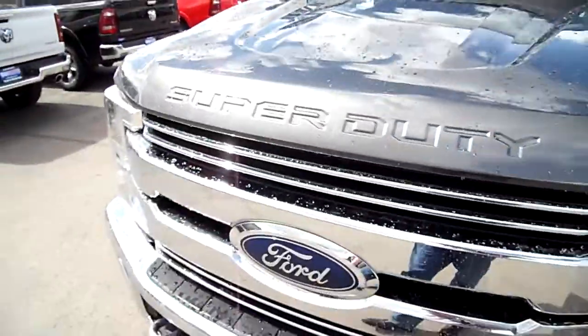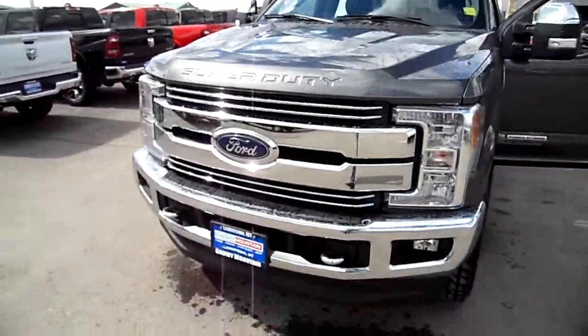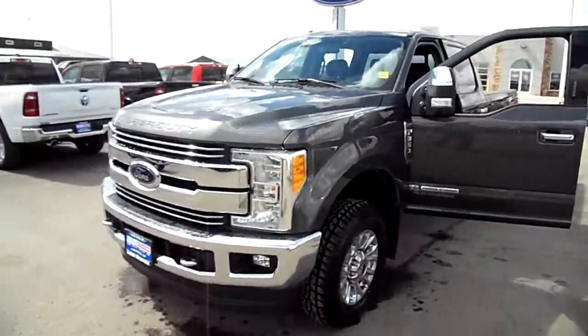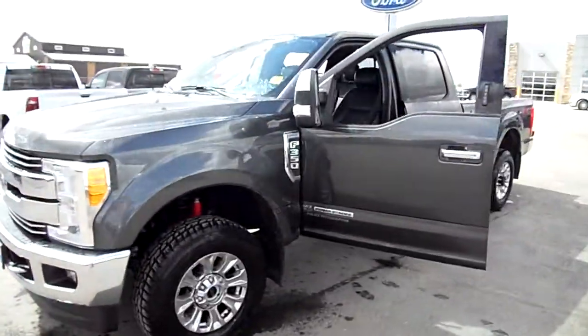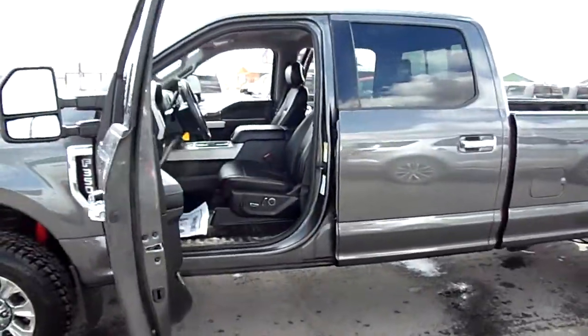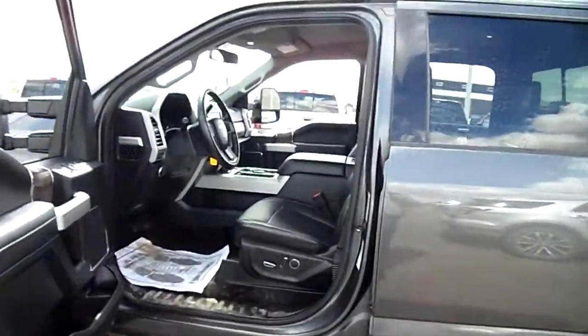These engine compartments are so big now I gotta swipe through them. 2017 Ford F-350 Diesel Lariat Crew Cab. Long box.